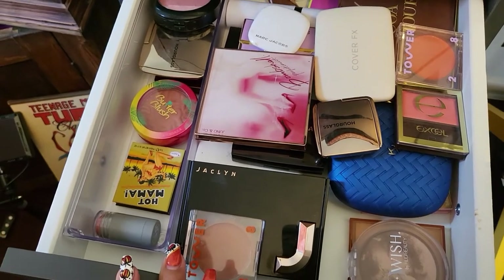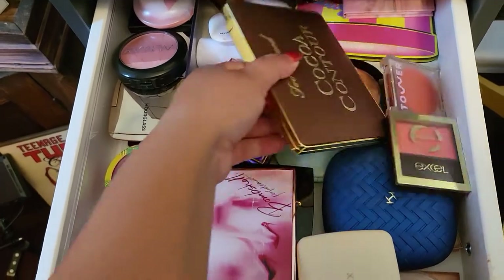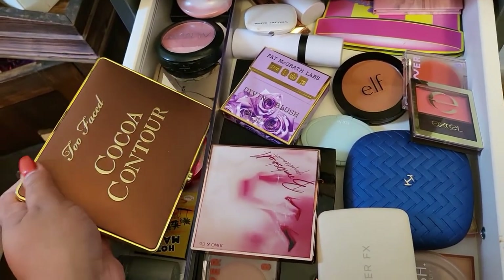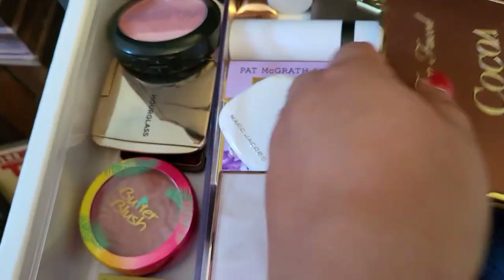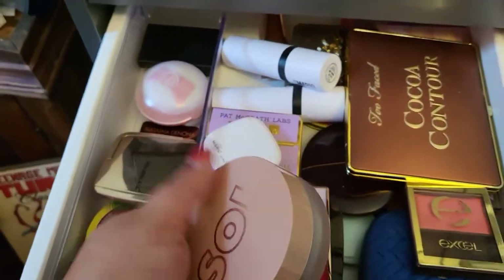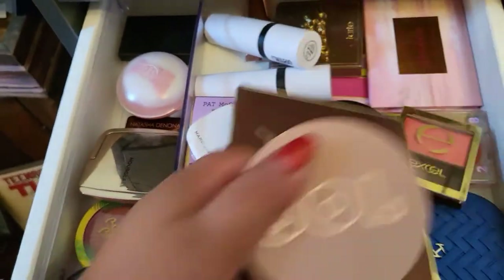I have a lot of blush in there already, so I don't think I need another, but I do need a bronzer. For bronzer I'm going to go with the Too Faced Cocoa Contour — I really enjoy it and I need to play with it more. And I also found this one from Soul Body hiding in the back — this is such a beautiful cream bronzer. So I'm going to go with both of these for bronzers.